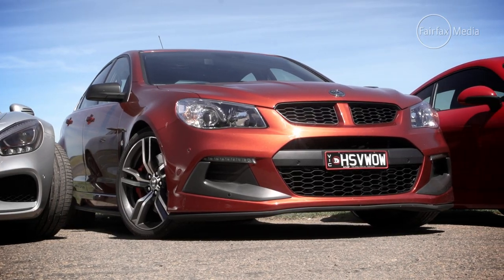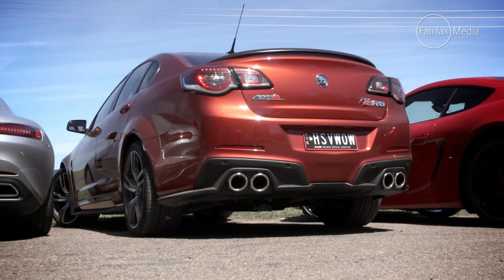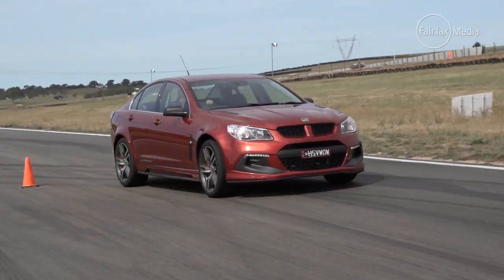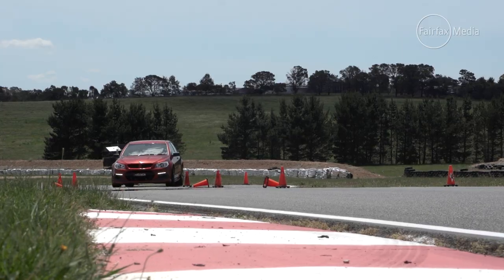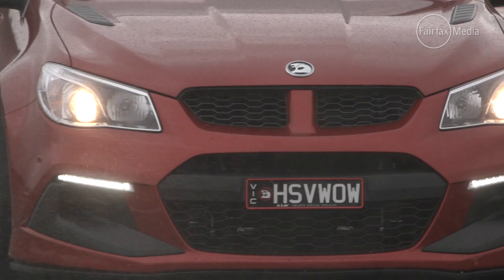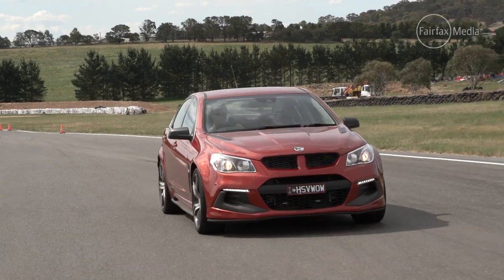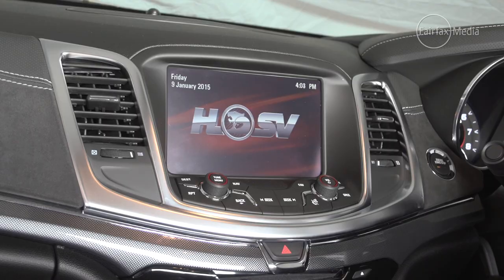Our first contender is the new HSV Club Sport R8. Packing a 400-kilowatt supercharged 6.2-litre V8, it doesn't lack for power or aural drama. It showed its dynamic prowess on the track, although the lack of adjustable dampers found on its big brother, the GTS, meant its at-the-limit handling didn't win over all the judges. However, they were impressed by the way the locally-made sport sedan performed on the road, finding a good balance between a comfortable ride and plenty of road-holding. At just over $83,000, it certainly packs plenty of bang for your buck.